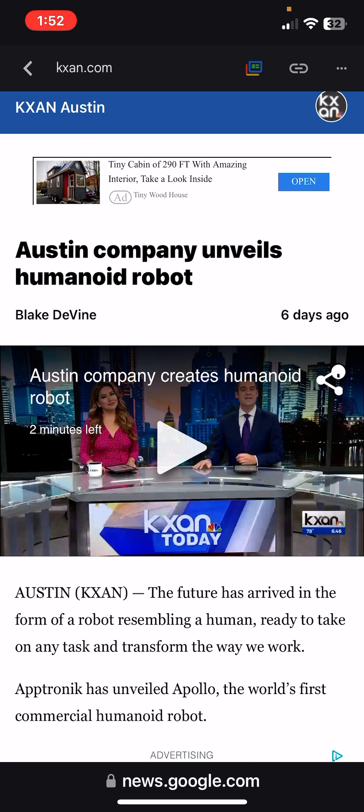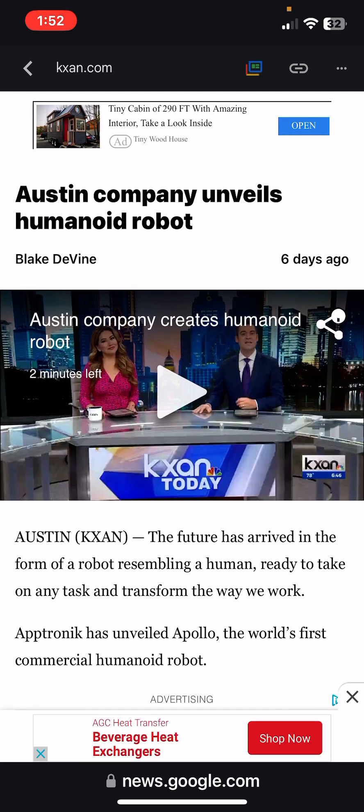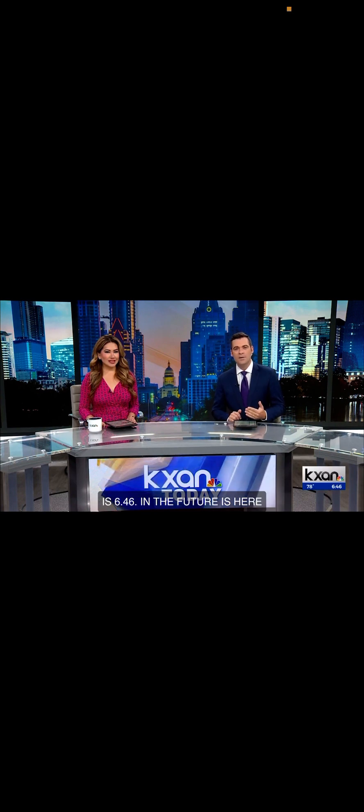An Austin company builds a humanoid robot. The future has arrived — a robot resembling a human, ready to take on any task and transform the way we work. The future is here in Austin, a human-like robot ready to take on any task and transform how people work.